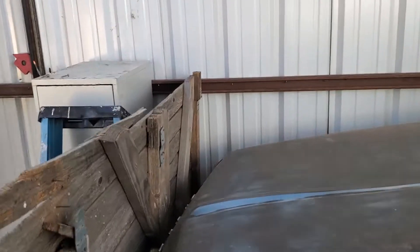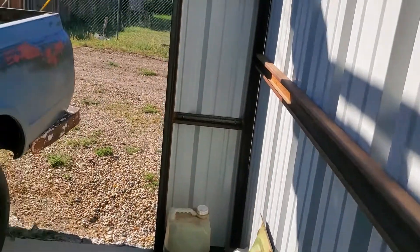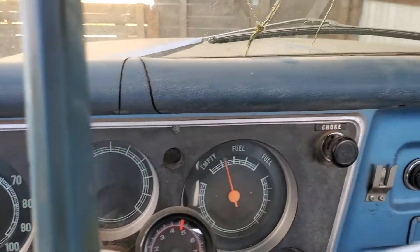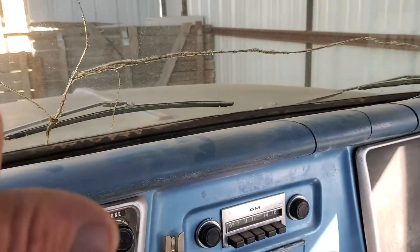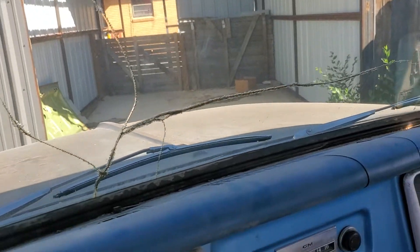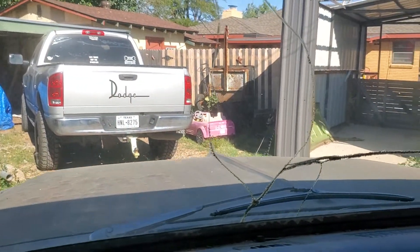I hope the other front tire ain't flat. It sure is leaning that way, but I can't see it either. So I'm going to try to back this out of here. I've got to do it off camera, but I'll be right back. I really wish somebody would donate me some tires. The other front tire was low — it wasn't flat, but it was low.